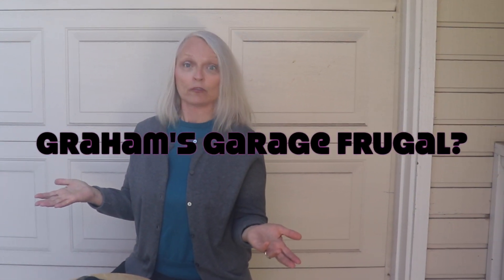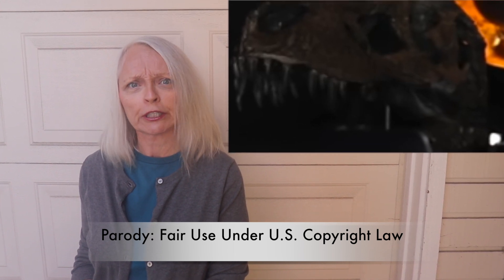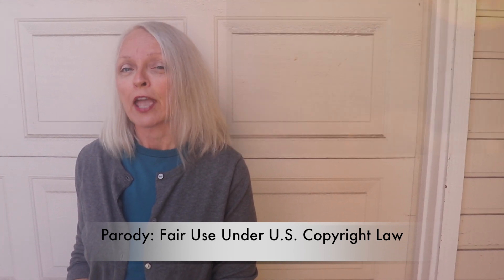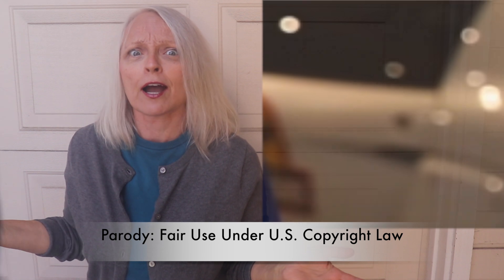Is Graham Stephan's garage frugal? He talks a lot about frugality, but what about that garage? Does a frugal garage contain spendy-looking artwork? Does a frugal garage contain an expensive-looking dinosaur skull? Does a frugal garage contain a fancy-looking desk and lamp? Is a frugal garage so pristine that it looks like a high-end car dealer showroom instead of, well, a garage?